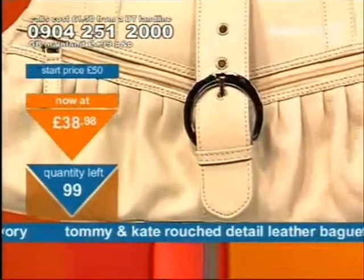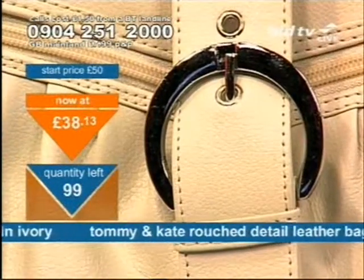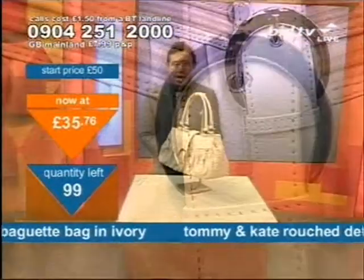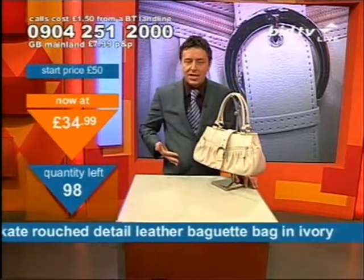Getting a Tommy and Kate bag is not about practicality. Never mind how much goes in it, forget how much you can carry — who cares? Tommy and Kate is about what you look like, what you feel like, and when you walk out of your house, do you feel the business? Do you feel like the sexiest woman alive when you're wearing the greatest accessories? This is Tommy and Kate.